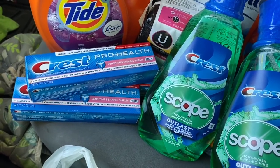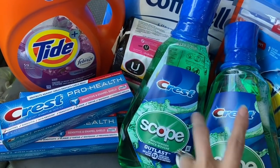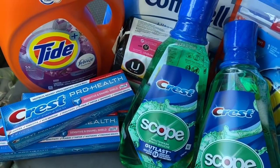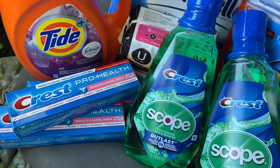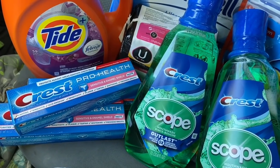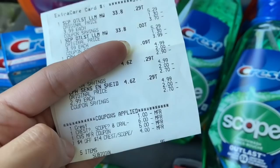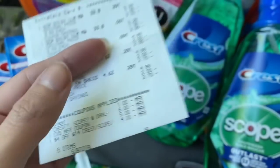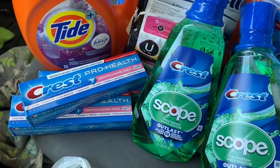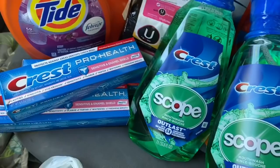Then we get back a $5 Extra Care Buck for buying three Crest and $2 for each Scope — limit of two, so either one $2 Extra Buck or two for a $4 Extra Buck. Total I got back was $9. If I had paid $5.95 and got $9 back, that's a $3.05 money maker. I only paid 95 cents out of my own pocket plus tax, then got back the $9 in Extra Bucks, which I rolled into my next transaction.